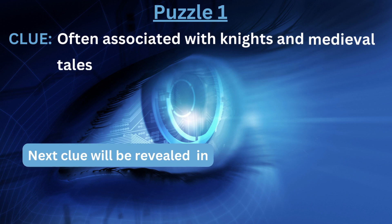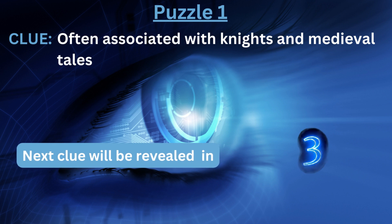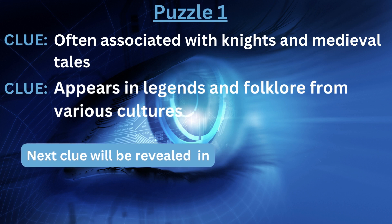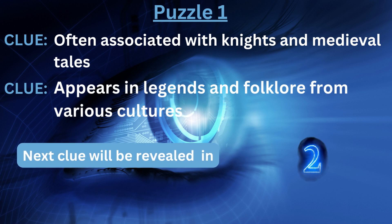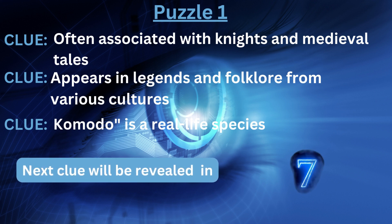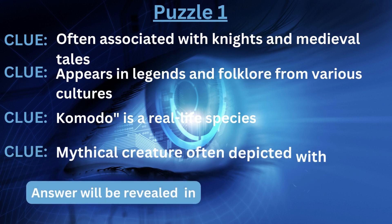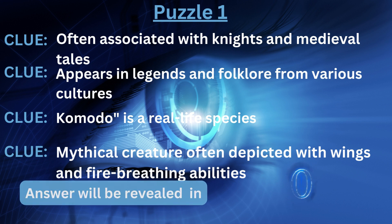Clue number one: often associated with knights and medieval tales. Clue number two: appears in legends and folklore from various cultures. Clue number three: Komodo is a real-life species. Clue number four: mythical creature often depicted with wings and fire-breathing abilities. The answer is... Dragon.